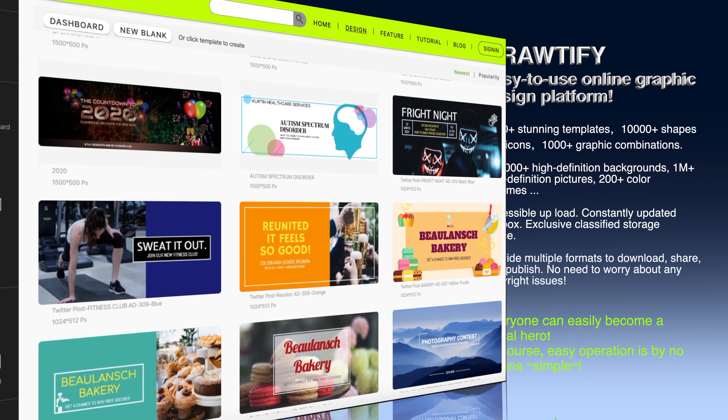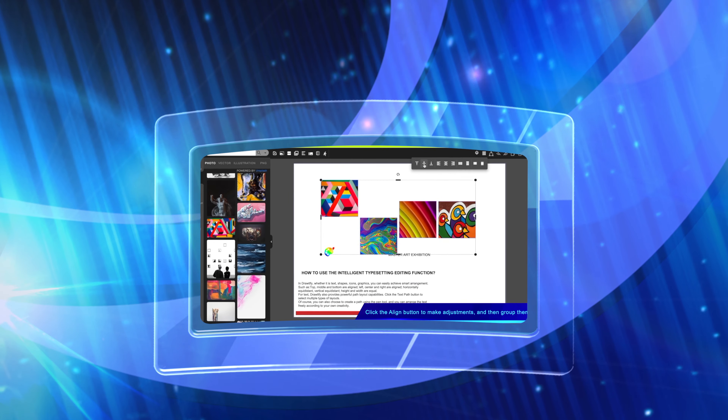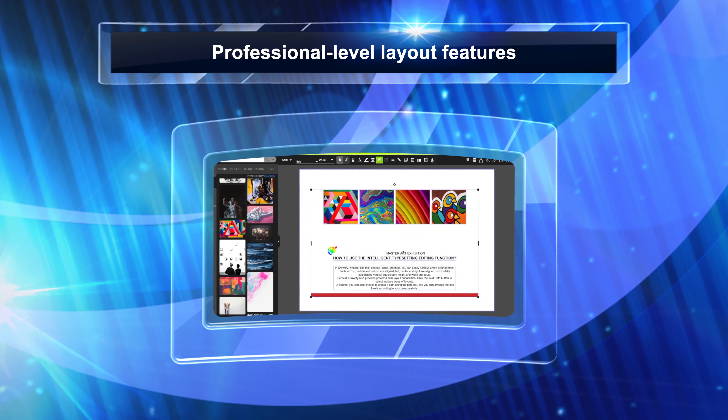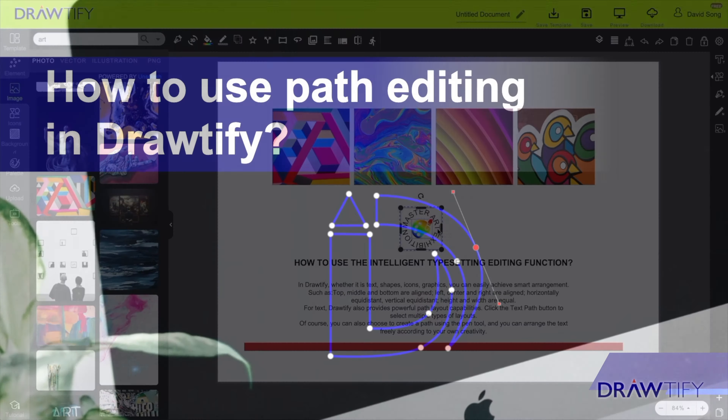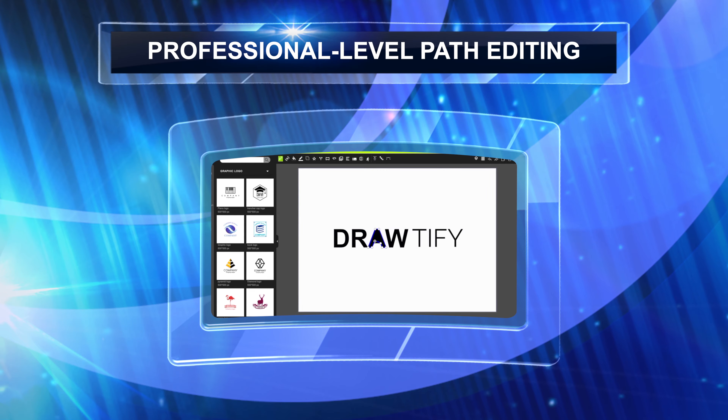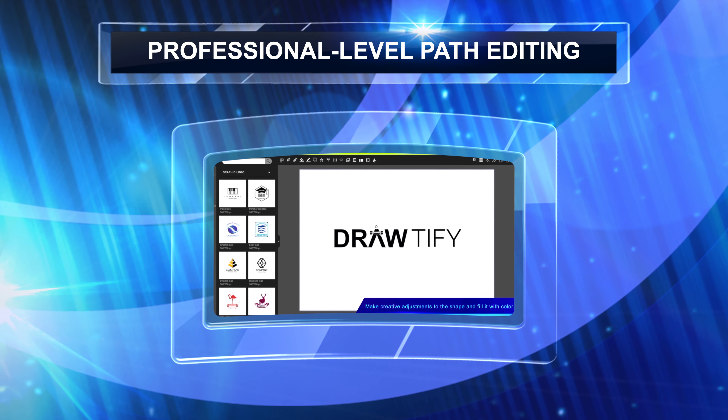Of course, DrawDefy is also professional level. For example, professional-level design layout features with basic one-touch operation. For example, professional-level vector path editing to easily create unique texture shapes.